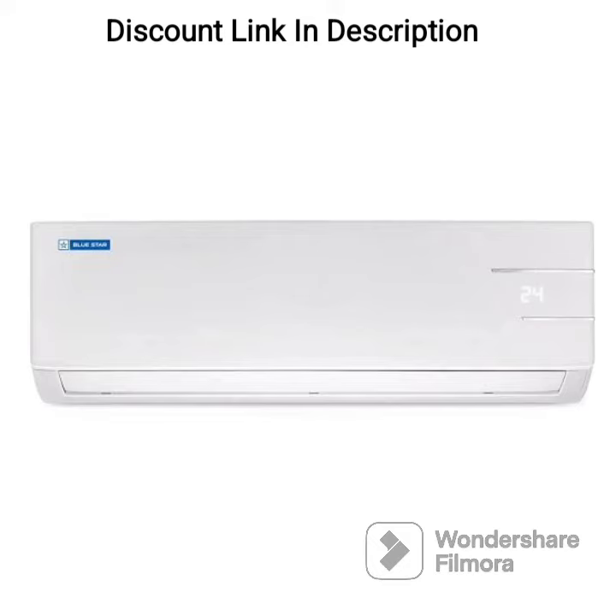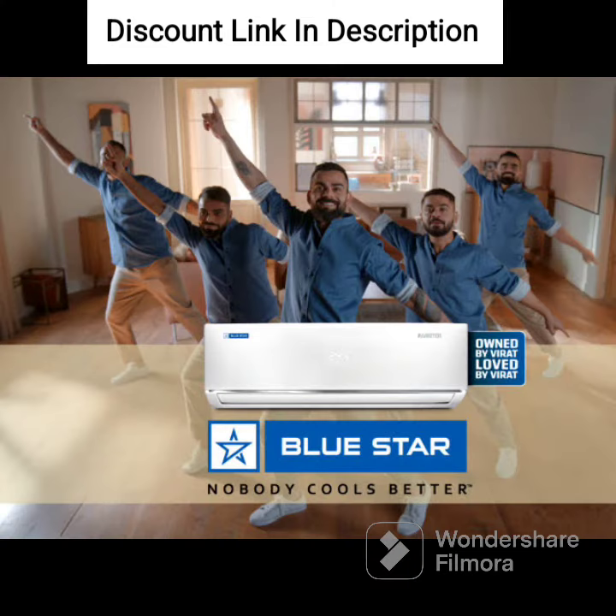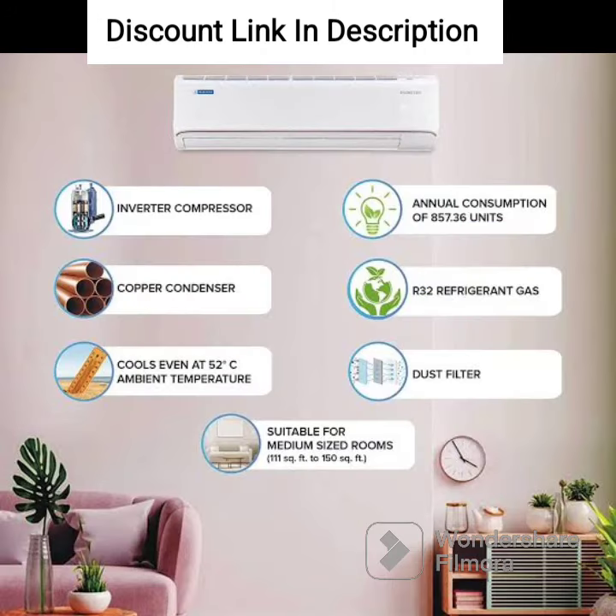In summary, the Bluestar 1-ton 4-star inverter split AC is a reliable and efficient air conditioner that comes with a range of features to enhance your cooling experience. With its 5-in-1 convertible cooling, turbo cool, smart ready, and energy efficient operation, this AC is an excellent choice for small-to-medium-sized rooms.